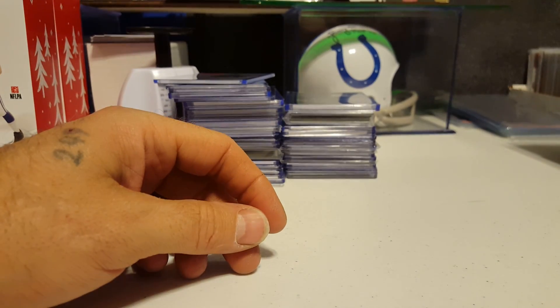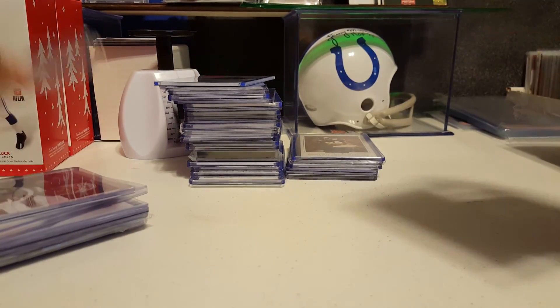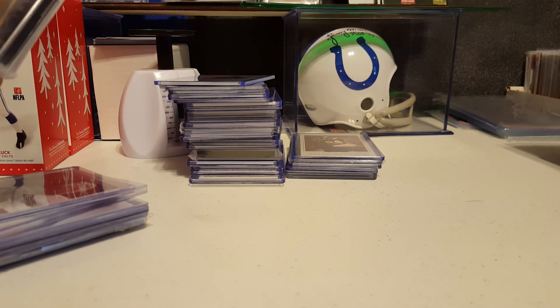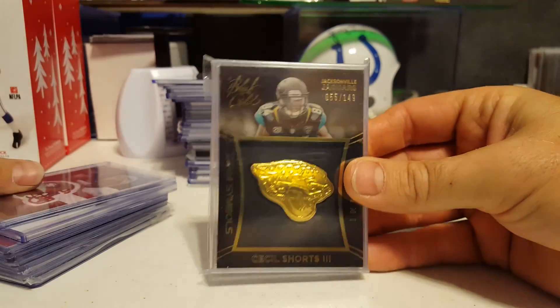Marvin Harrison jersey. Jarvis Landry. When I say $10 book value, that's what it's booking at at Beckett — that's about what I traded at. If you want to buy it, that's a whole different story. Numbered to 149.